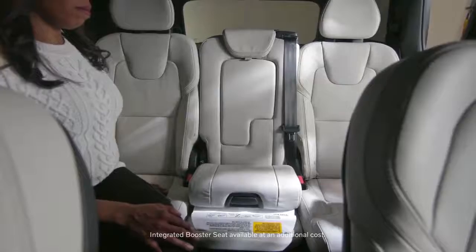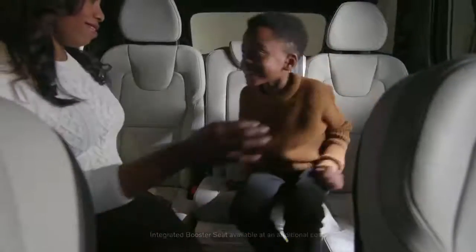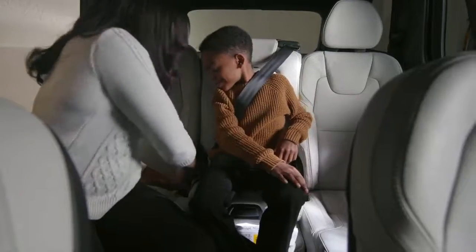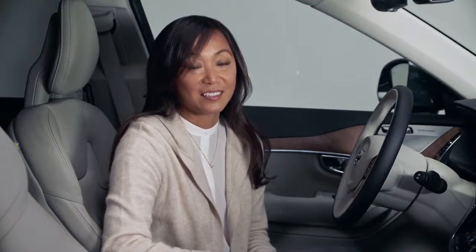So you don't have to worry about the hassle of installing one. When you settle into the cabin, you can appreciate one of the comforts of home: Wi-Fi. Turn your XC90 into a rolling hotspot to keep the little ones entertained on their devices.